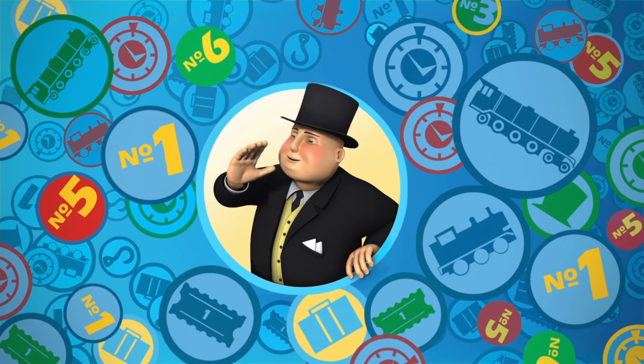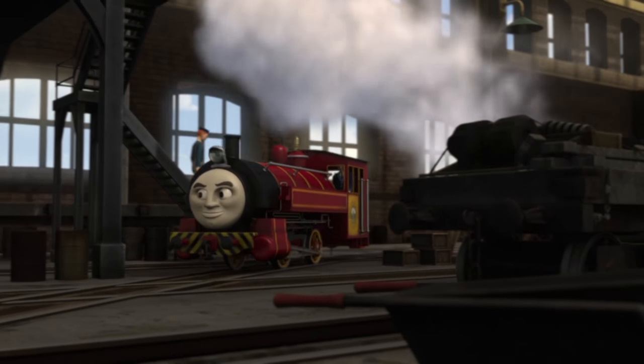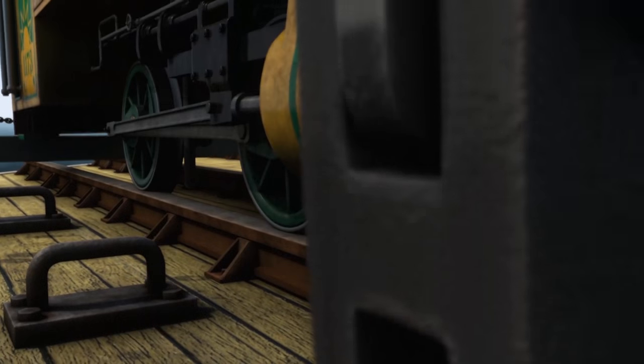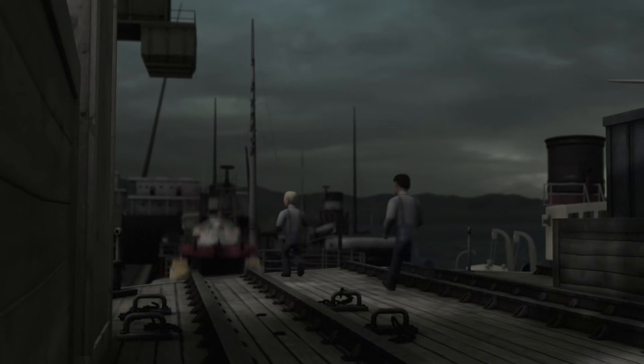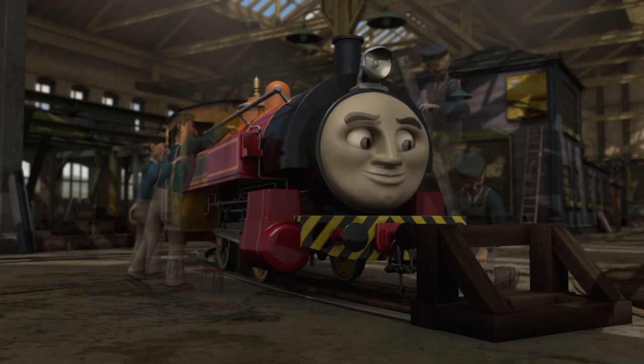Calling all engines! It's Victor! Victor is a narrow-gauge engine. When he first arrived on Sodor, he was painted yellow. But after a little accident, Victor needed a new coat of paint, so he was painted red.